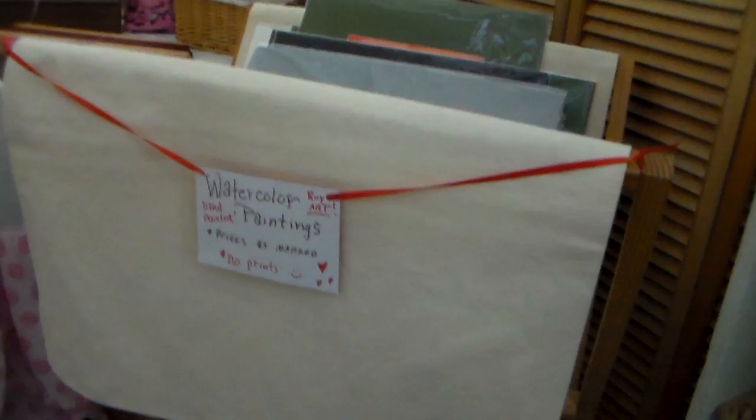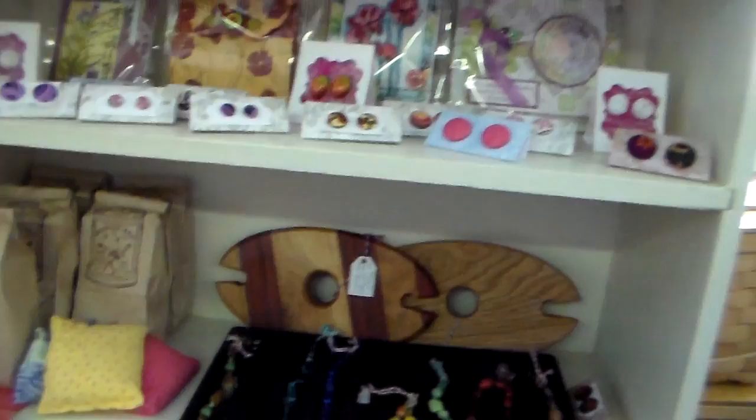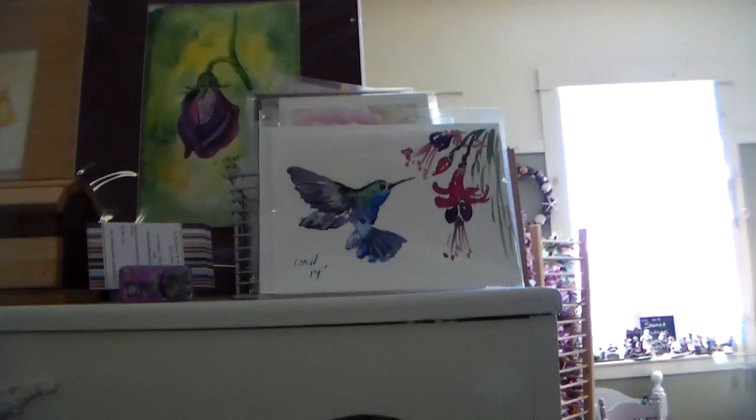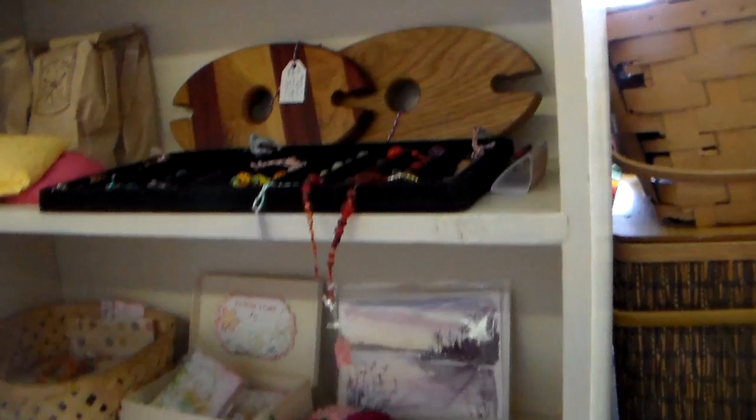I just have another assortment of things: some wine toppers that my husband made, some covered button earrings, various paper crafts, more wine boxes and watercolors, and the hummingbird from that tutorial that is like one of my most popular ones on YouTube — I think it's got like 250,000 views or something, it's crazy. And other odds and ends and jewelry pieces down there on the shelves, so it's like a little treasure hunt when you come into my booth or any of the other booths here at the Schoolhouse Antiques Mall in Brewer, Maine.